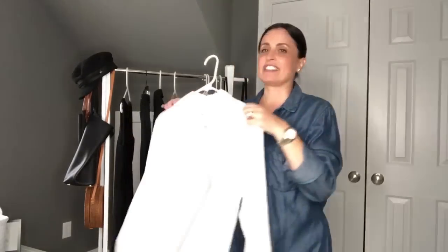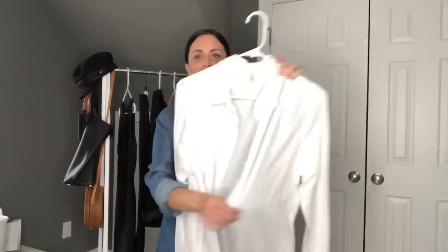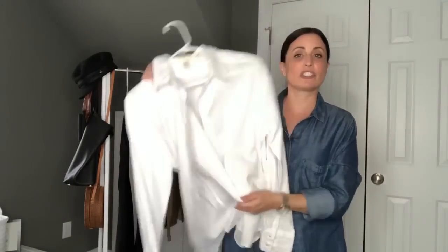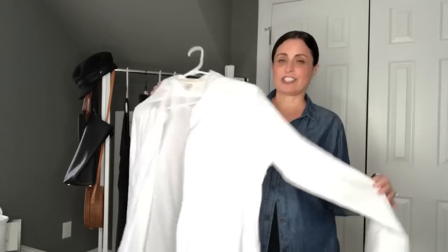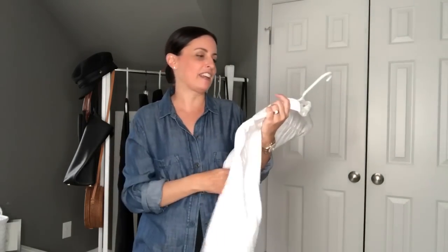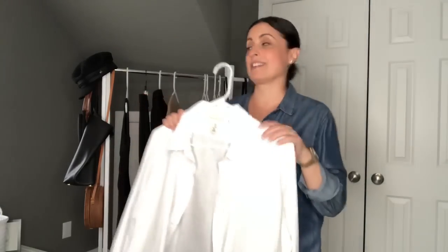The next piece I have is just a white button-down shirt. I have so many variations of this — this one is also from H&M. I like it because it's really soft, though it does need to be ironed since it just came out of the wash. This is a great piece for layering over things and under things. You could throw this on and wear it to work with a suit, wear it over a pair of jeans or leggings, or under a cardigan or blazer. There are so many different fabrics — I have a silk version and an Oxford version — but this is a nice soft cotton that I get a ton of use out of.